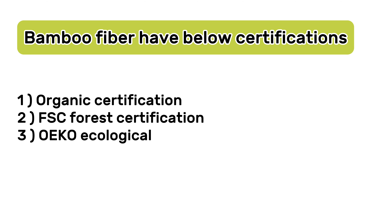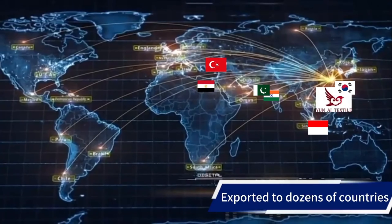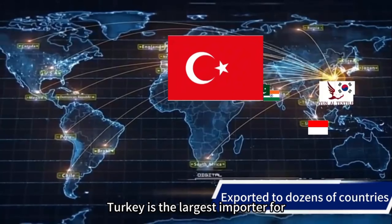Bamboo fiber has been exported overseas for several years. Let me answer the question: what are the main destinations and which is the largest importer? We've been in the international market for more than 10 years. Our customers are from dozens of countries and areas including India, Pakistan, Indonesia, Korea, Egypt, Turkey, etc. Turkey is the largest importer for the Tamso brand bamboo fiber, with an import value of about 8,000 tons annually.